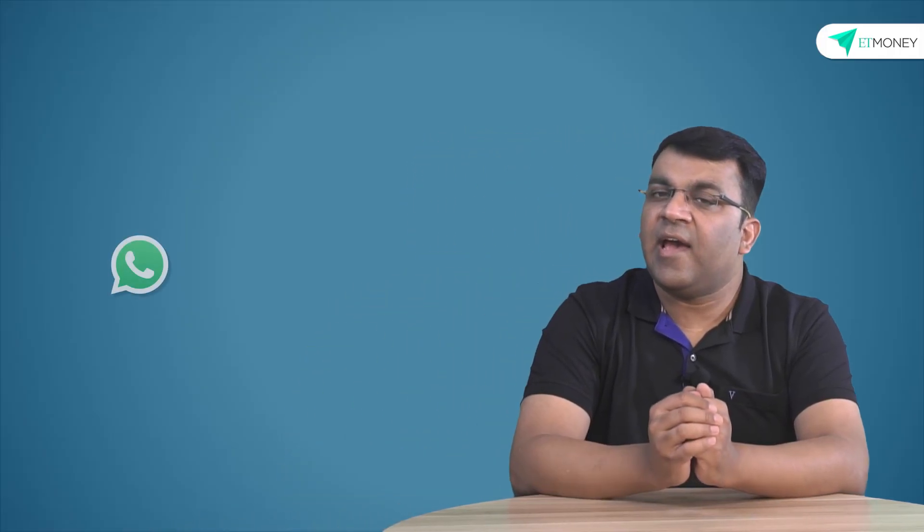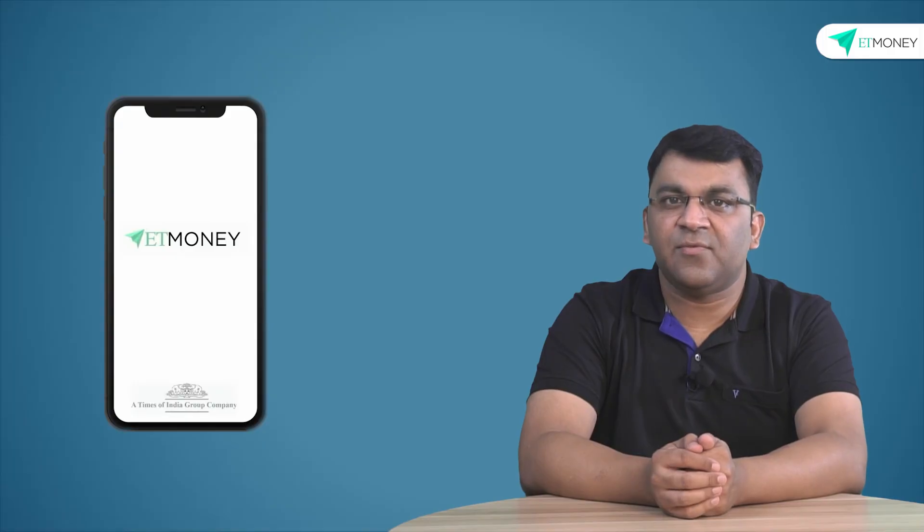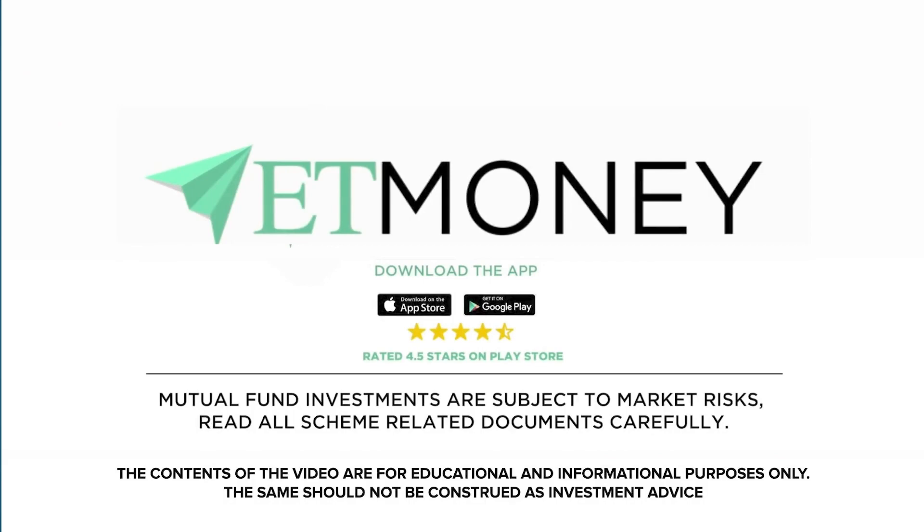And with this, we come to the end of this video. If you learned something new today, please like this video, subscribe to the ET Money YouTube channel, and share this video with your friends. Thank you for your time, and we look forward to catching up next week with another insightful video. Mutual fund investments are subject to market risks — read all scheme-related documents carefully.